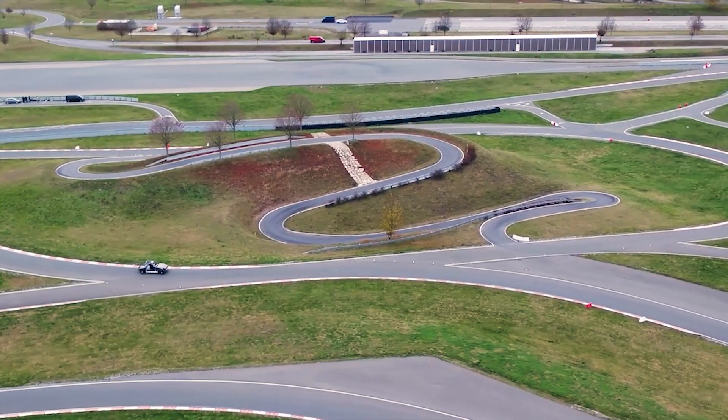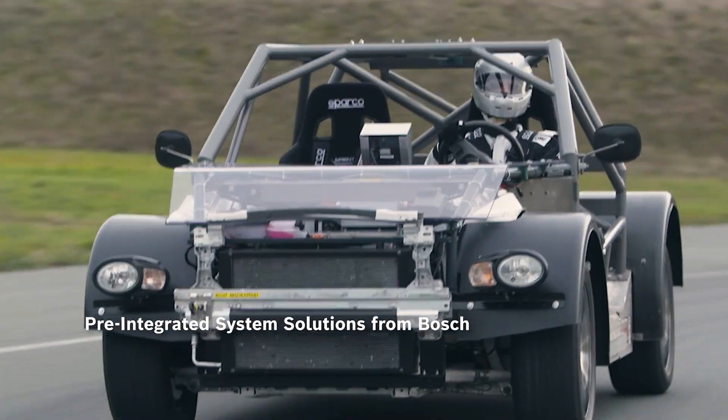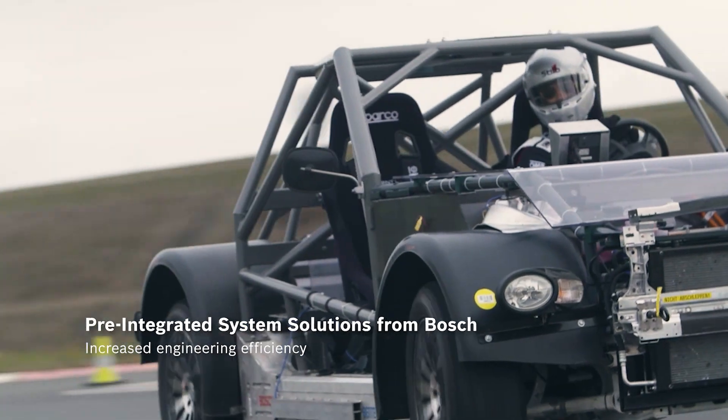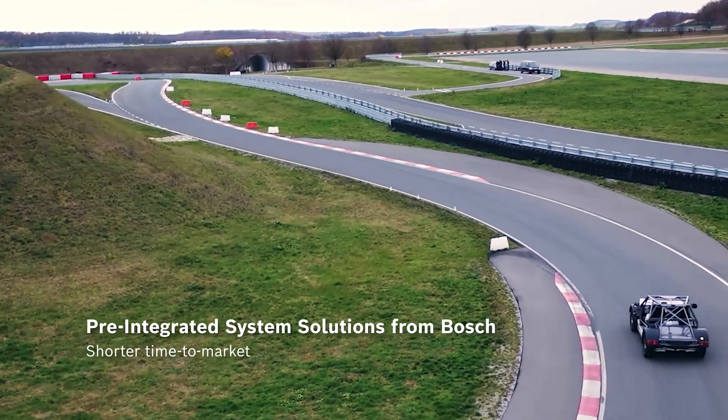No matter which solution automobile manufacturers choose, with the pre-integrated system solutions from Bosch, they benefit from increased engineering efficiency, reduced integration effort, and a shorter time to market.